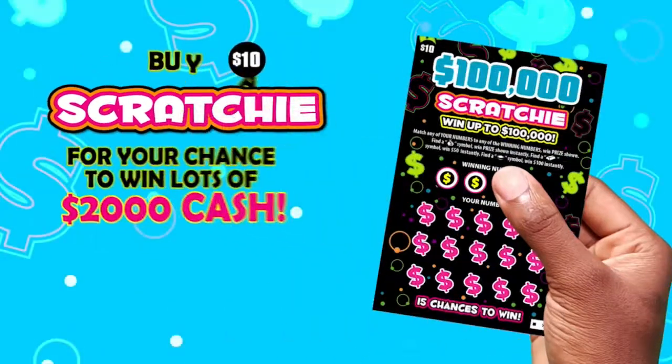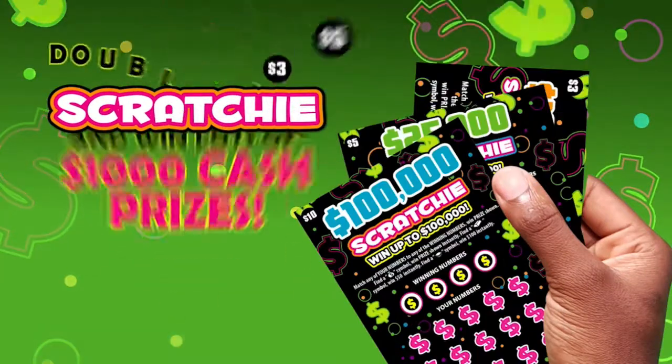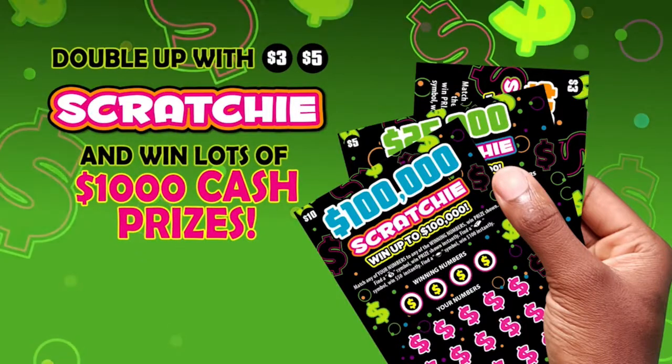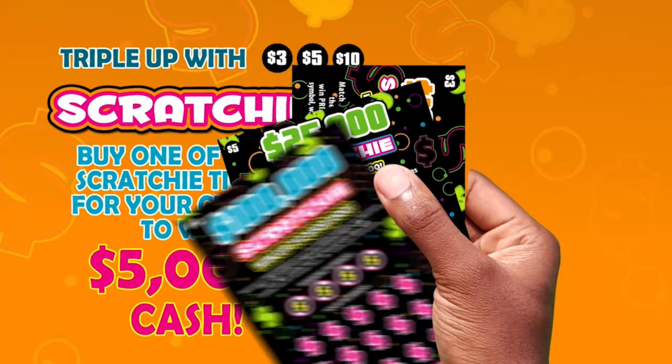Buy a $10 Scratchy for your chance to win lots of $2,000 cash. Or double up with a $3 and $5 and win lots of $1,000 cash prizes. Or why not triple it for your chance to win $5,000 when you buy one of each Scratchy instant ticket.